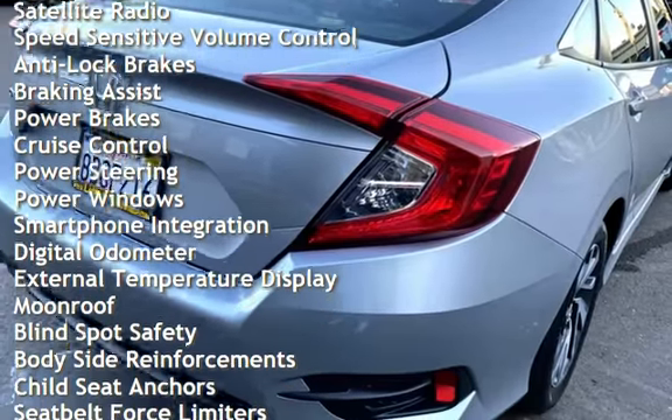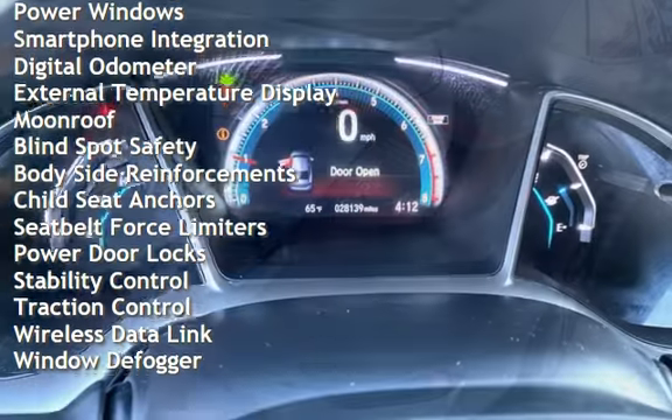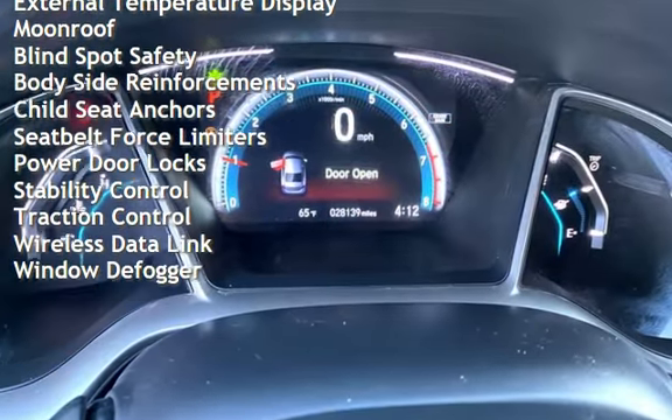Additional features include anti-lock brakes, braking assist, power brakes, cruise control, power steering, power windows, and smartphone integration.